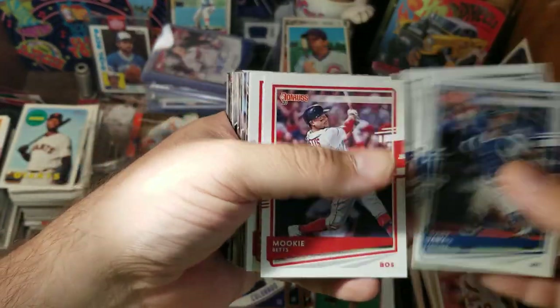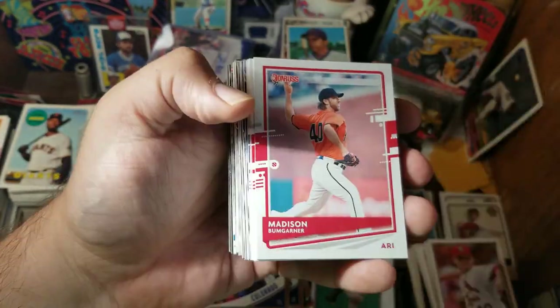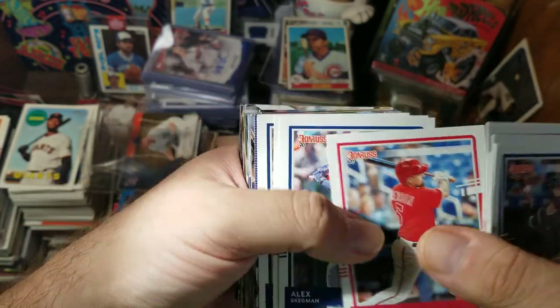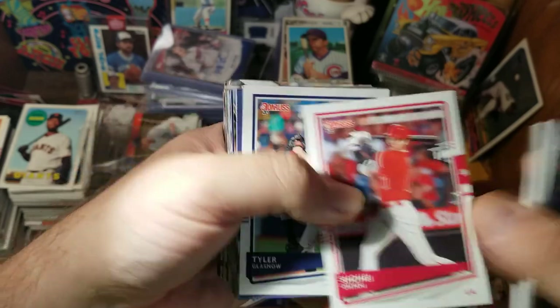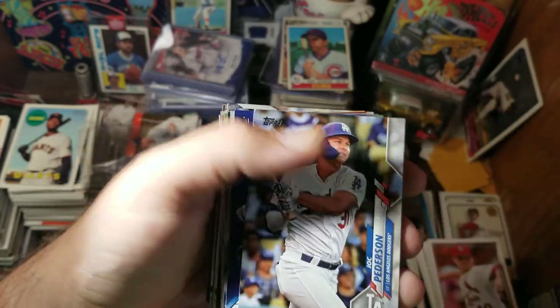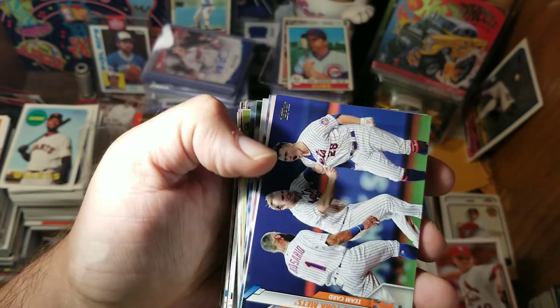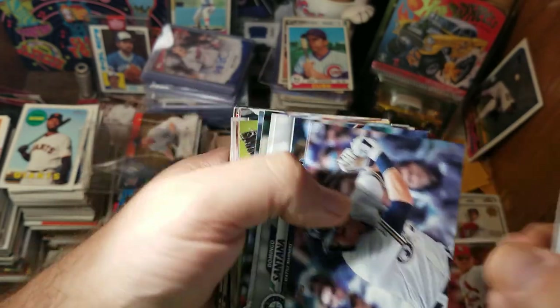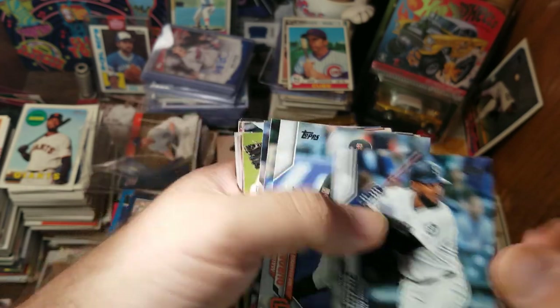Gary Sanchez, Hunter Renfroe, Mookie Betts, Brett Gardner, Xander Bogaerts, Anthony Rendon — now an Angel — Alex Bregman, Ohtani, Glasnow, Nolan Arenado, Molitor, Jack Pederson, Mets, Francisco Lindor, Yastrzemski, Domingo Santana.